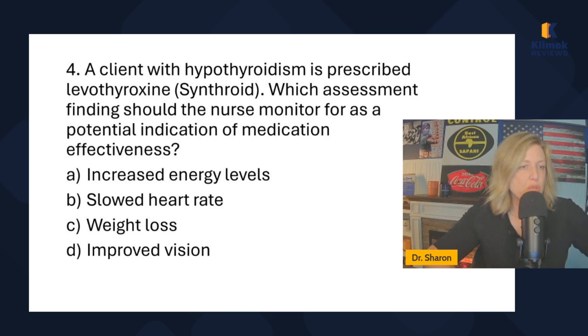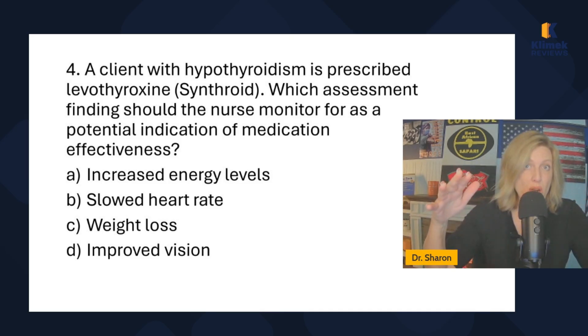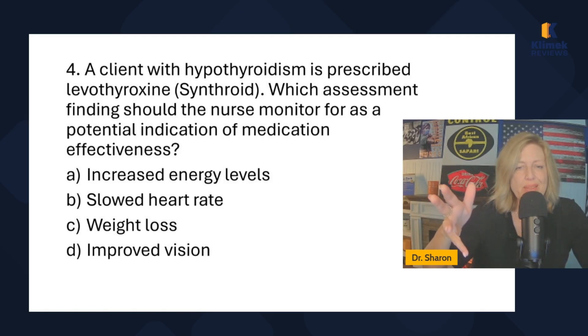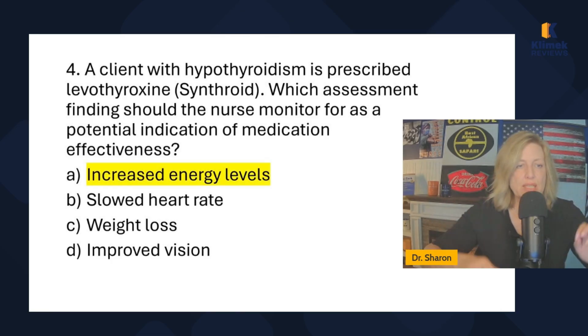Question four: a client with hypothyroidism is prescribed levothyroxine (Synthroid). Which assessment finding should the nurse monitor as a potential indication of medication effectiveness? Since hypothyroidism is a slow-running engine with low energy, an indication that Synthroid is working would be increased energy levels. Slowed heart rate would not indicate effectiveness — we'd expect heart rate to go up. Weight loss is possible but not the primary effectiveness marker.